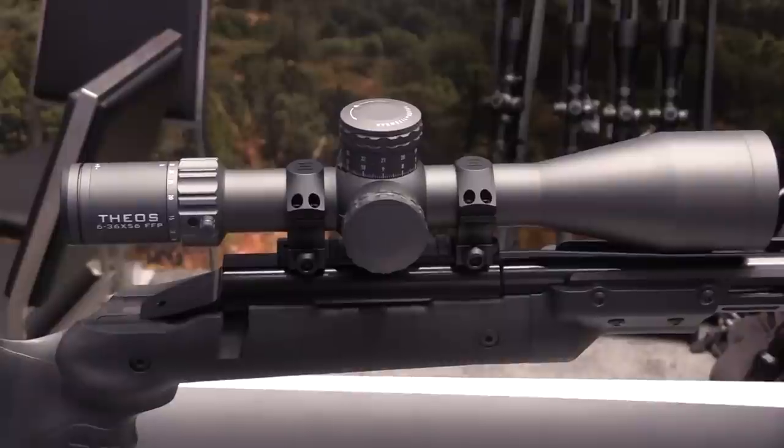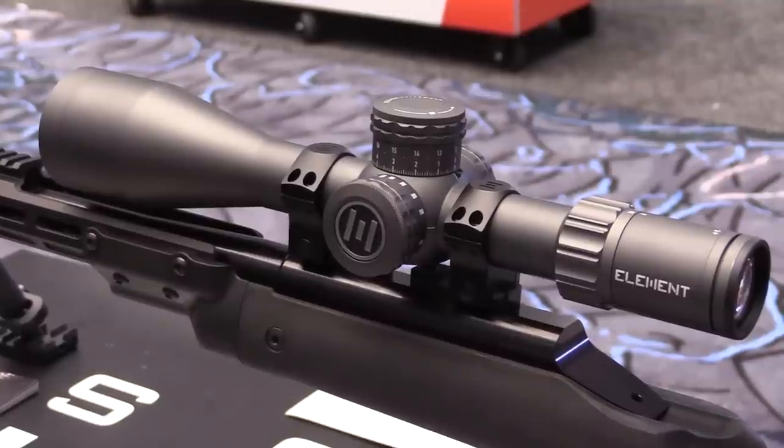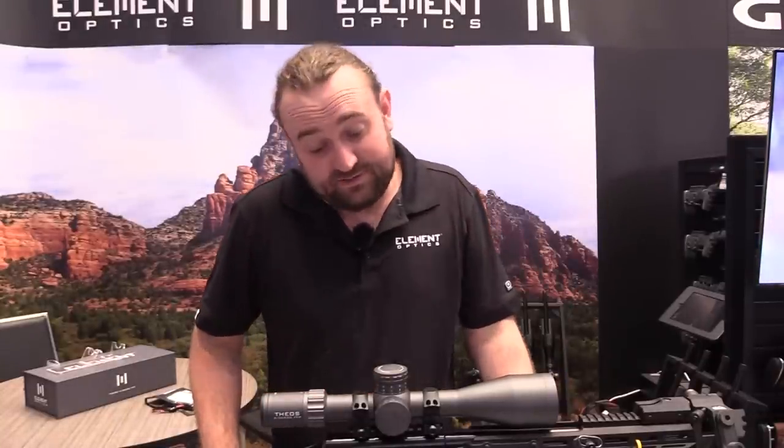In front of us we have the Element Optics Theos 6-36x56 first focal plane. It's kind of the worst kept secret of all time — we had some prototypes and I've put a few videos out hunting with it. Finally we've got a chance to launch it at Shot Show and the response has been overwhelmingly positive. This is very much a high-end scope, maybe out of some people's budget, but we really didn't want to cut any corners — this is our new flagship.